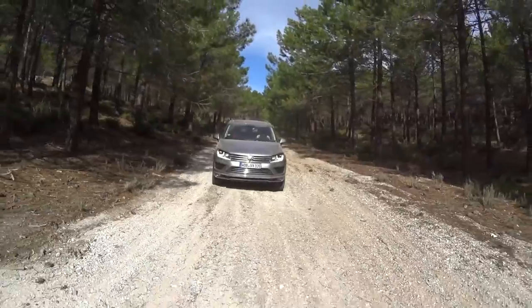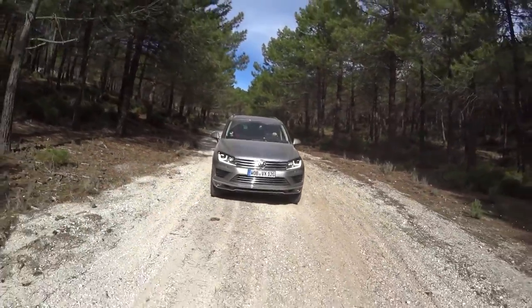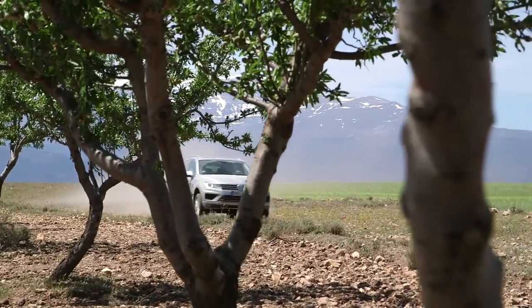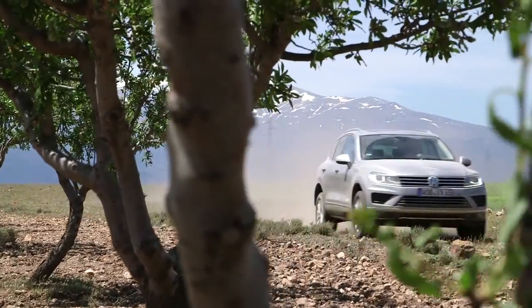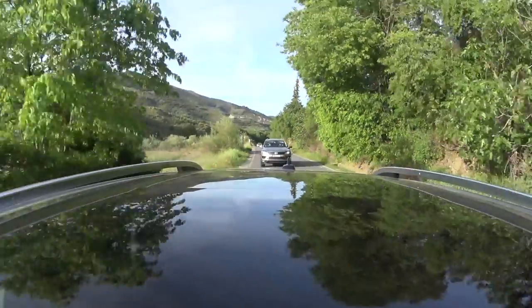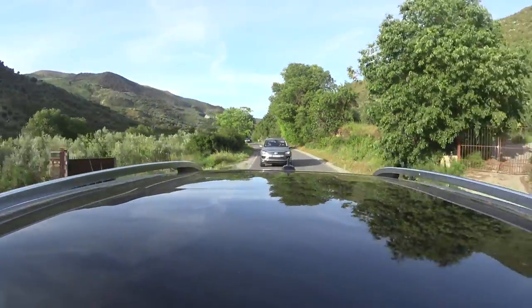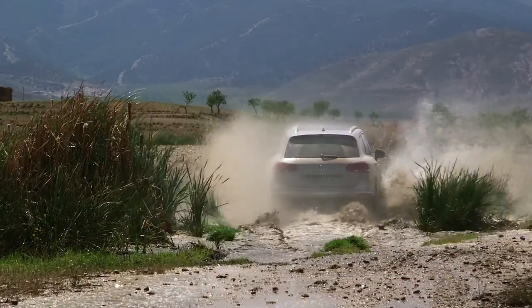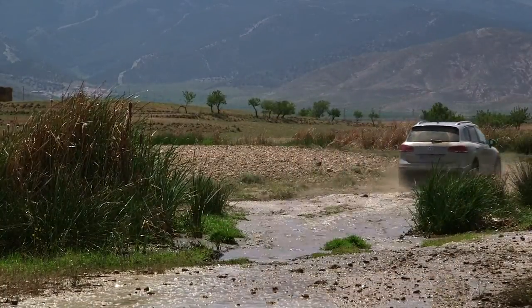Driving through the mountains of Spain, we've gone into the high alpine, through forests, almost desert-like conditions, all kinds of different pavement — from paved roads to crushed gravel to lots of rocks — and this Touareg TDI is just basically eating it all up effortlessly.